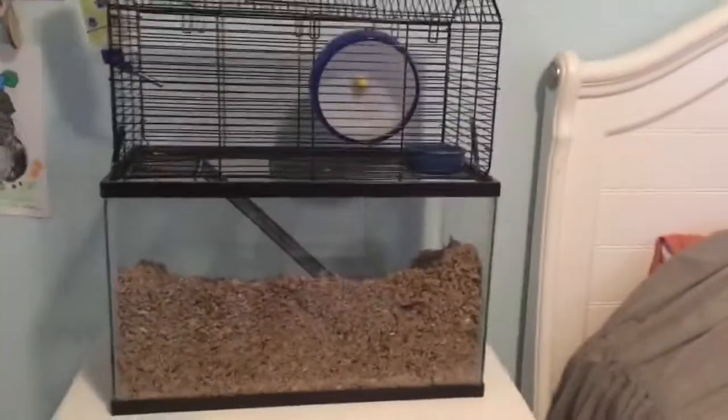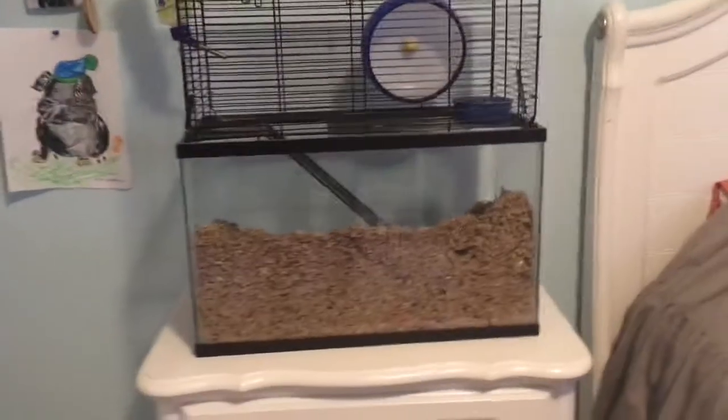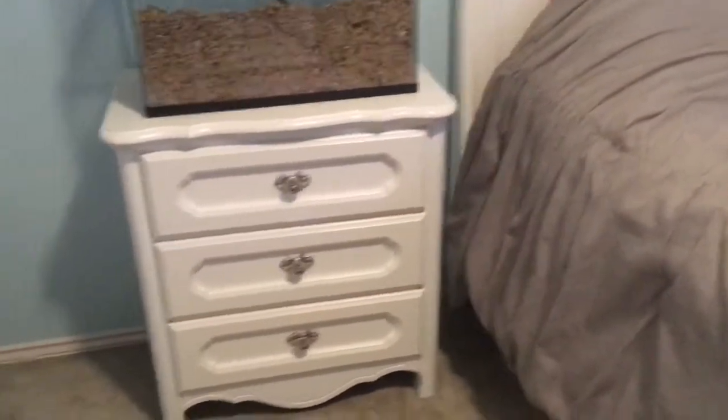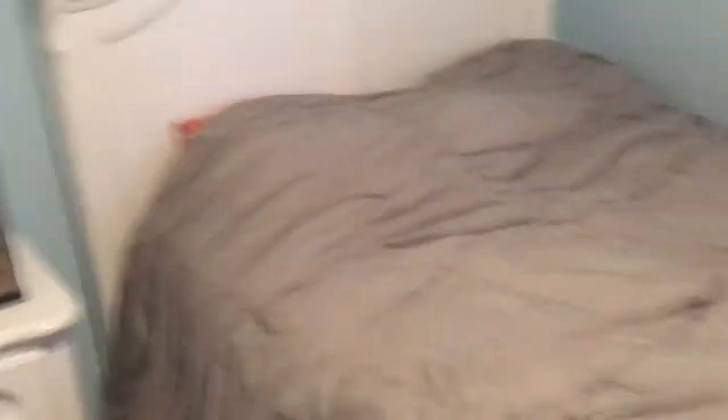Over here I have my gerbil tank — or aquarium I guess, or not aquarium — my gerbil cage. And then I just have like another drawer. I think there's just like books and stuff in there, and then like my gerbil treats and stuff.